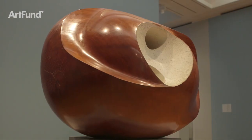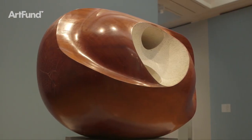Barbara Hepworth's Sculpture for a Modern World is at Tate Britain until 25th October 2015.